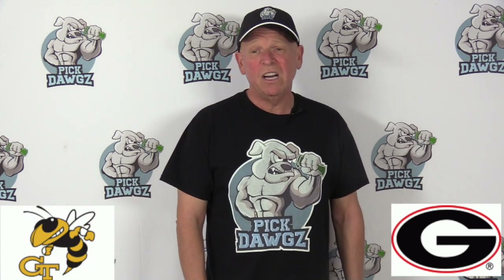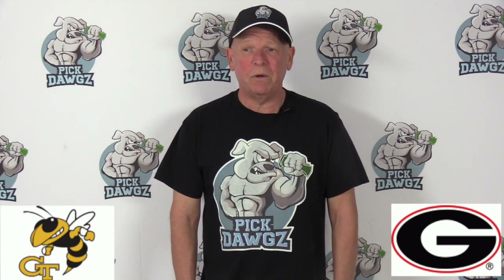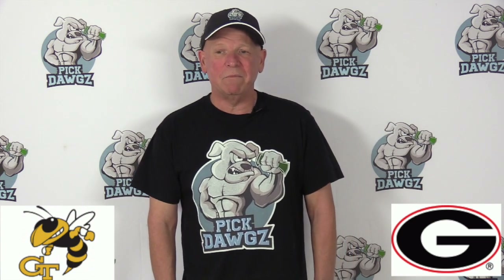Again, Georgia Tech has faced certainly a lot better competition. Georgia is 9-1 against the spread in their last 10 non-conference games, but Georgia Tech is 9-4 against the spread in their last 13 road games.